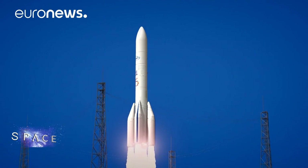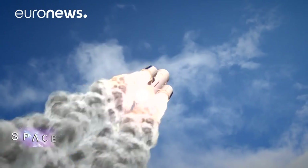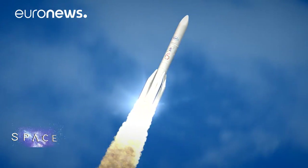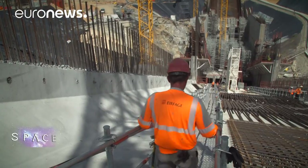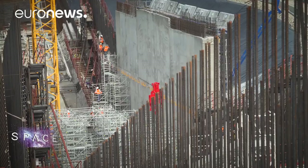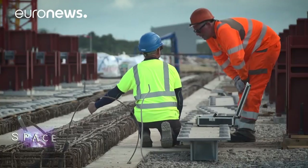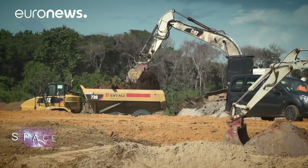This is what everyone's working towards: a smooth and successful first launch in July 2020. To be ready by then, teams work in shifts from 6 a.m. to 10 p.m., carving the new rocket base from the granite of French Guiana. Right now they're working on one of the central structures of the pad: the flame trench.